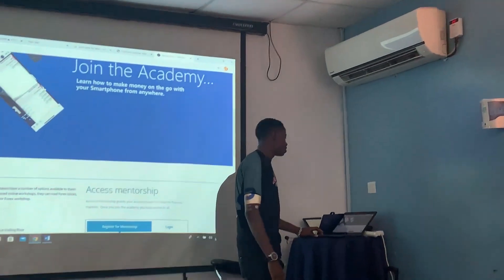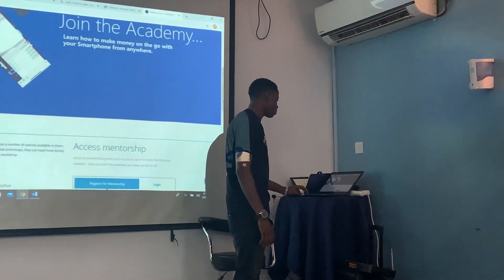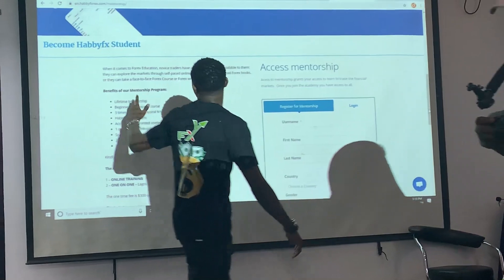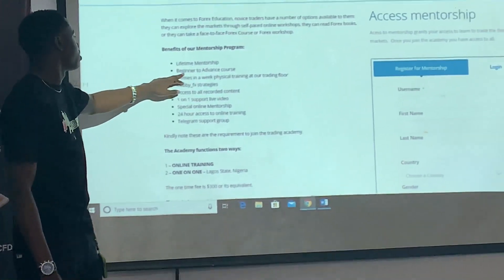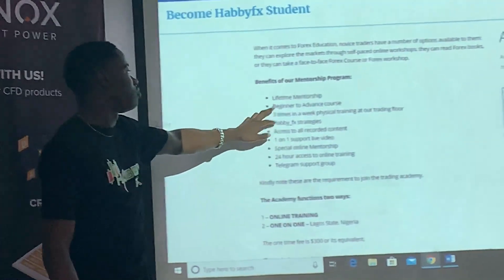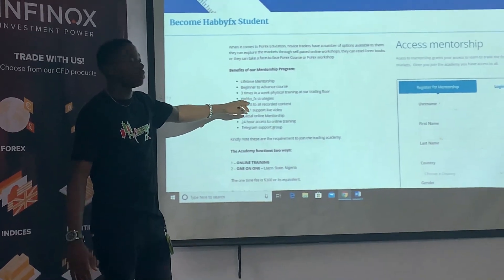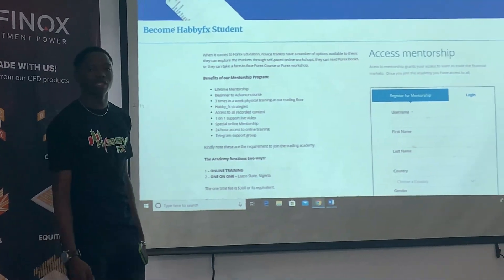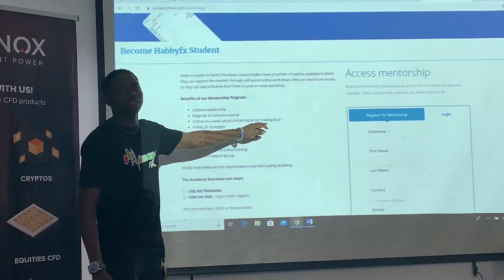You also get access to all course content — all videos and secret videos of our product. Then one-on-one support via live video, which will be scheduled at a special time — just me and you on an online live video, where we talk about different factors. There is also special online mentorship for everybody under the academy, plus 24 hours of online support. We are here for you.